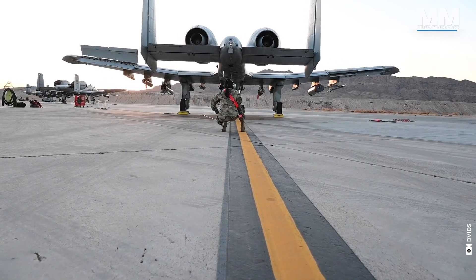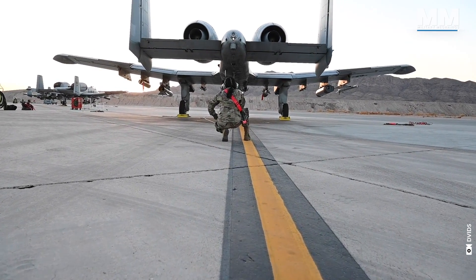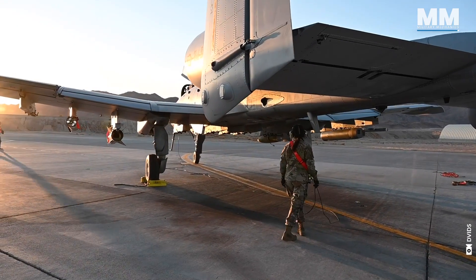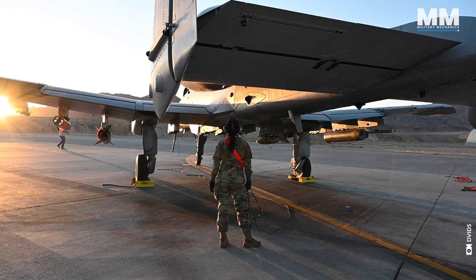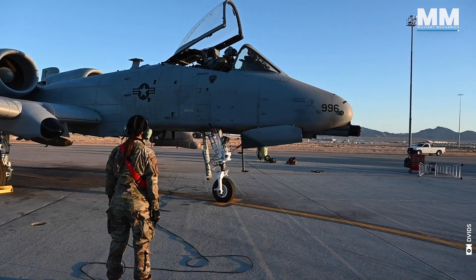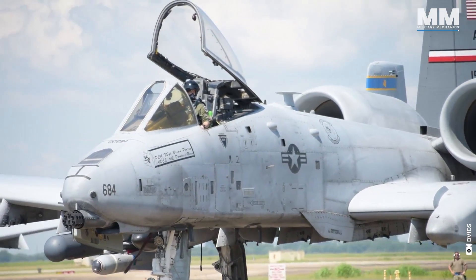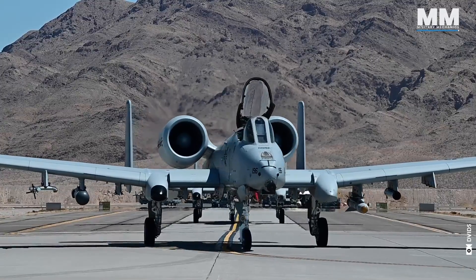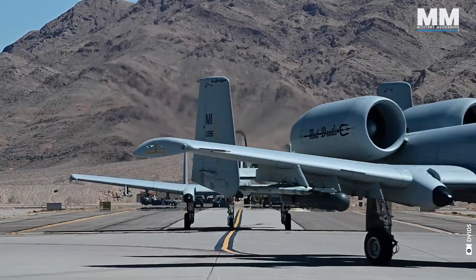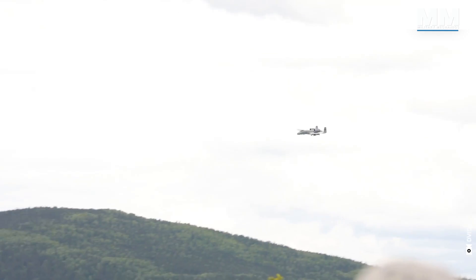This concludes our episode providing a glimpse into flying an A-10 Warthog. There are, of course, many other remarkable aircraft in the US military's inventory. What do you think about this iconic aircraft? What other pieces of military hardware would you like us to cover in future episodes? If you were lucky enough to see an A-10 Warthog up close, or better yet flew one, please comment below.